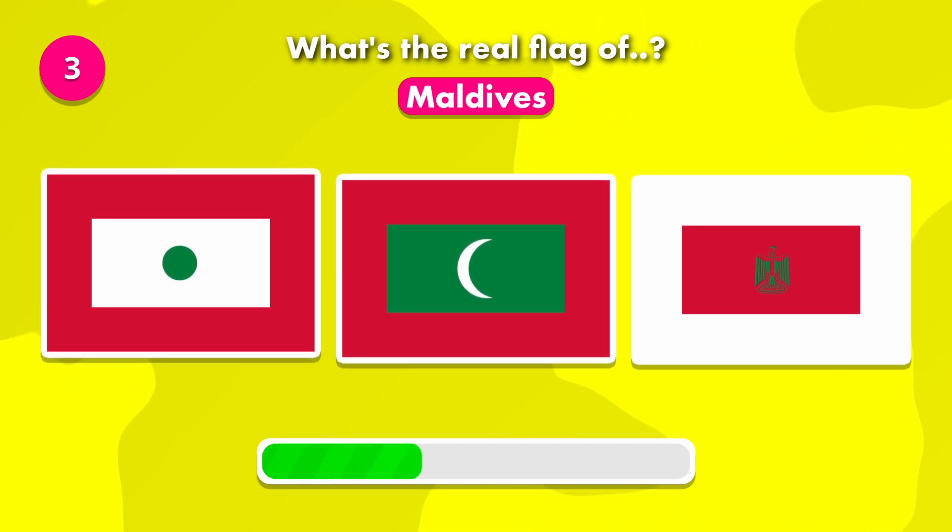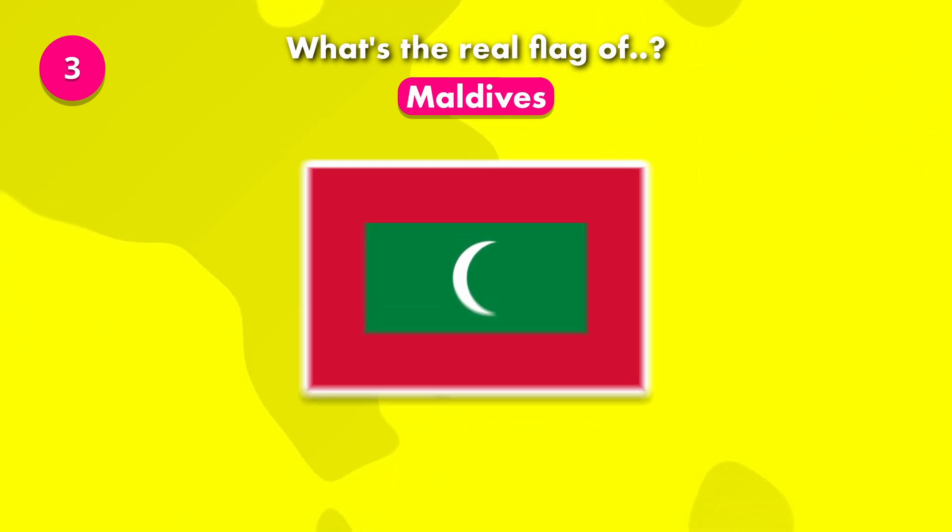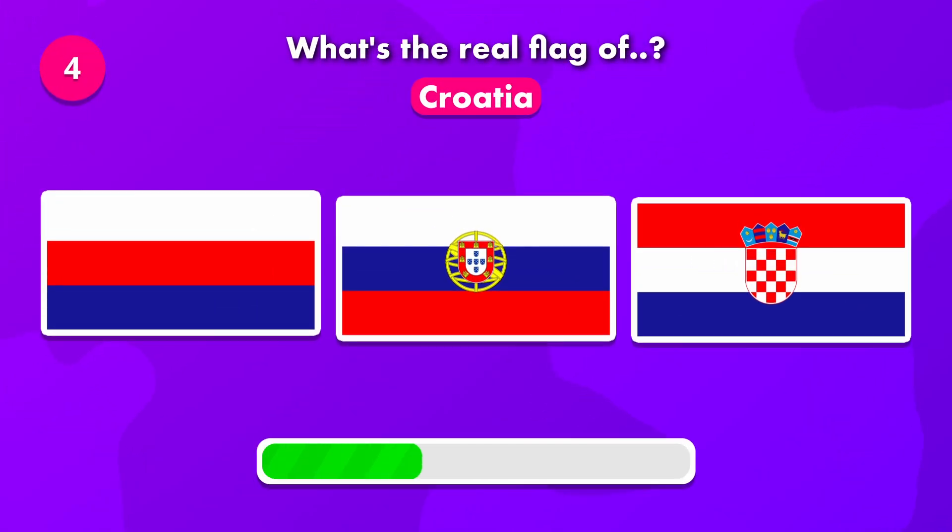Which of these is the correct flag of Maldives? The solution was number two. Do you know the real flag of Croatia?